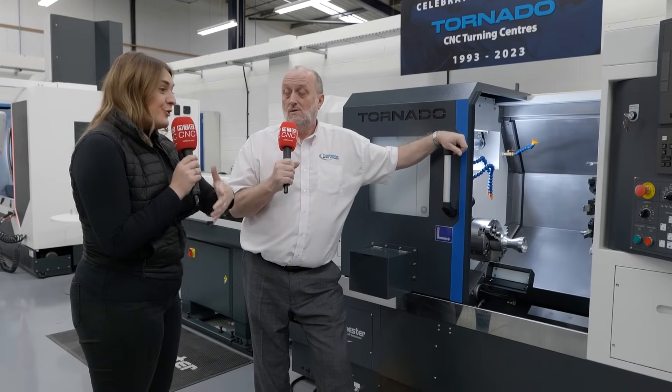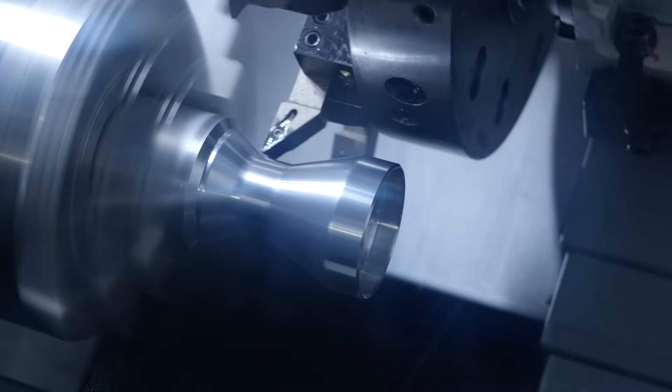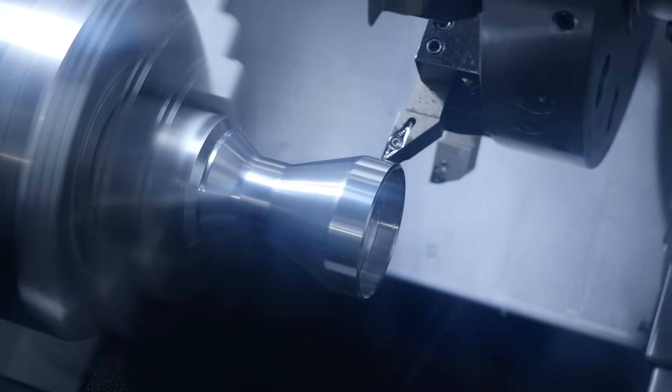So basically you're setting people up for success, aren't you? All they've got to do is tool it up and put a part in, program it and go. Yeah, great — really strong machine, very well specced, high performance, high speed cutting. Super machine.